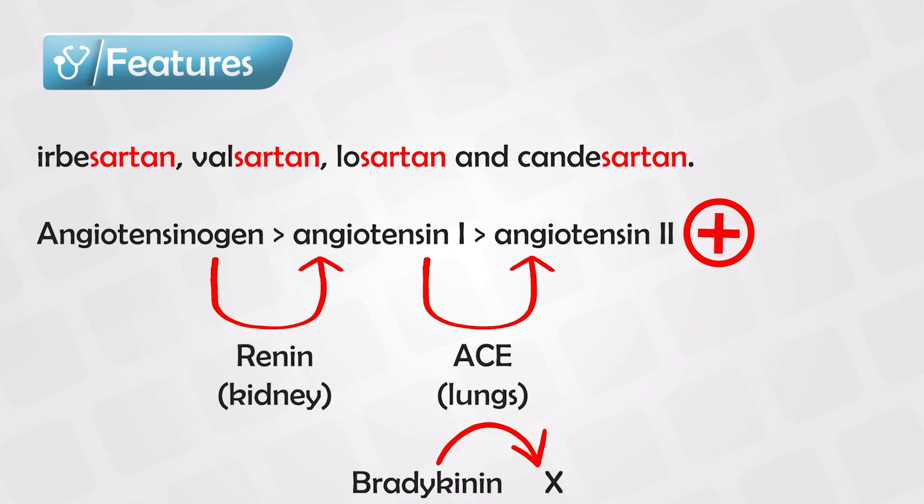ACE enzyme also breaks down bradykinin, and bradykinin is anti-hypertensive. So ACE inhibitors can decrease blood pressure by both decreasing angiotensin 2 and by increasing bradykinin, so they are more effective than ARBs.